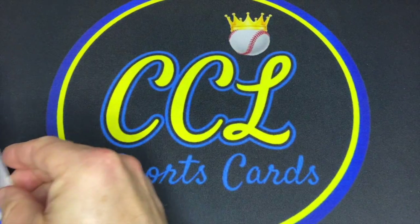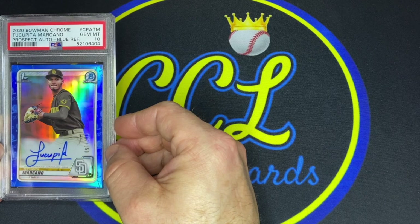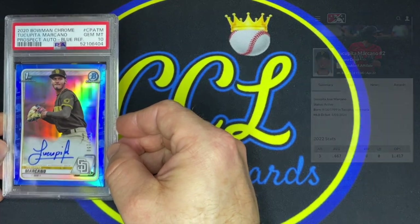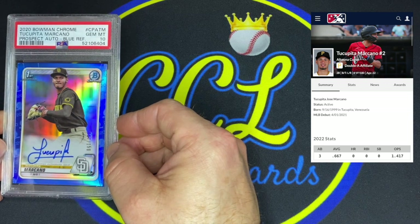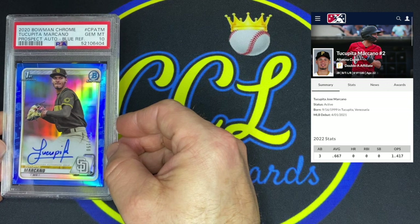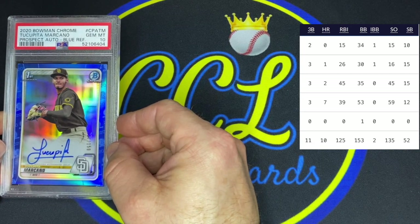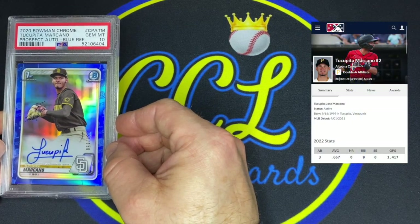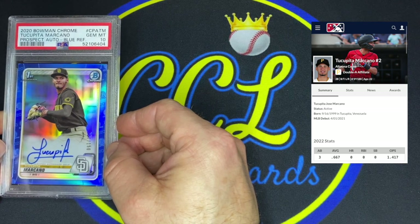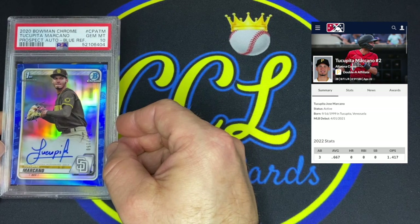We've also got a True Blue Tucupita Marcano PSA 10, 67 of 150. He's not a big prospect but he's got a wicked signature. Cool story: Tucupita actually played for the Padres in 44 games last year — didn't play well, but he's already debuted and he's only 22. A really cool thing about him is that at all levels, he walks as much as he strikes out — basically a one-to-one ratio. Super patience in a young kid is really something to look at. I picked this up for $250. He's now in the Pirates system after the Adam Frazier deal, so I like him even more now.